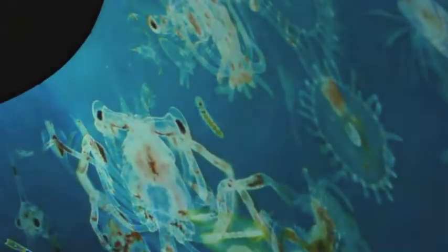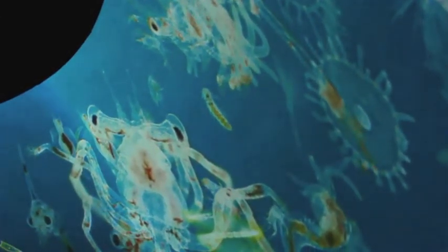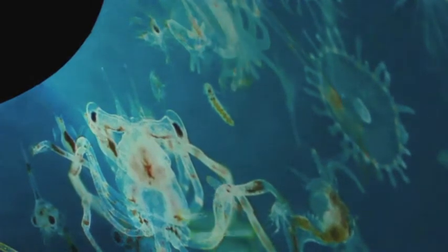The plankton, from millions of years in the past to the present day, affects every aspect of our lives — from creatures that live on the seabed to the seagulls in the sky and the fish that we eat. The sea would be a barren wilderness without the remarkable ocean life we call the plankton.